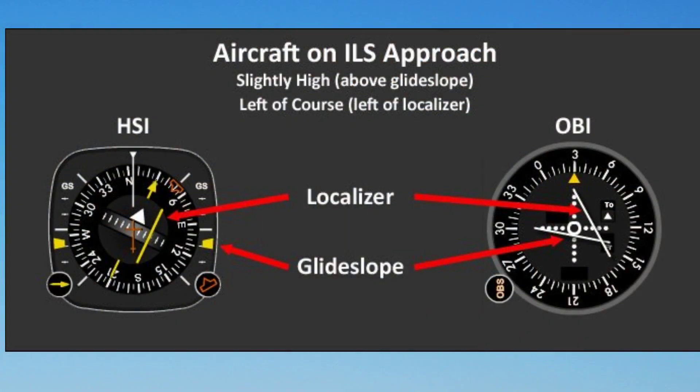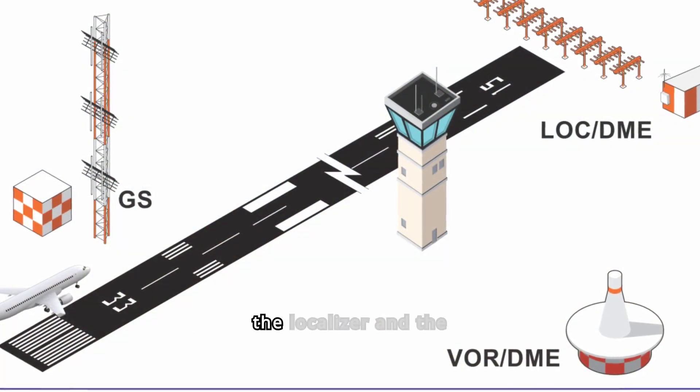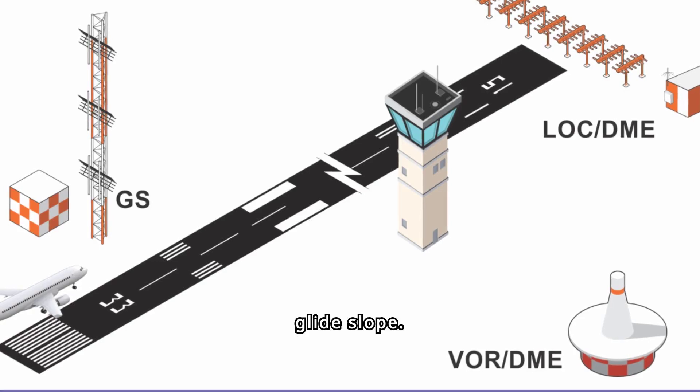While visual aids are essential, technology steps in when visibility is low or when precision is paramount. This is where the Instrument Landing System, or ILS, comes into play. ILS is a ground-based system that helps pilots navigate to the runway during final approach using radio signals. The ILS consists of two main components: the localizer and the glide slope.